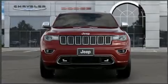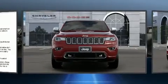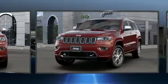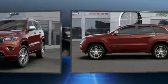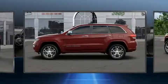Climb inside the 2020 Jeep Grand Cherokee. Top features include front bucket seats, voice-activated navigation, automatic dimming door mirrors, power front seats, rain-sensing wipers, and seat memory.